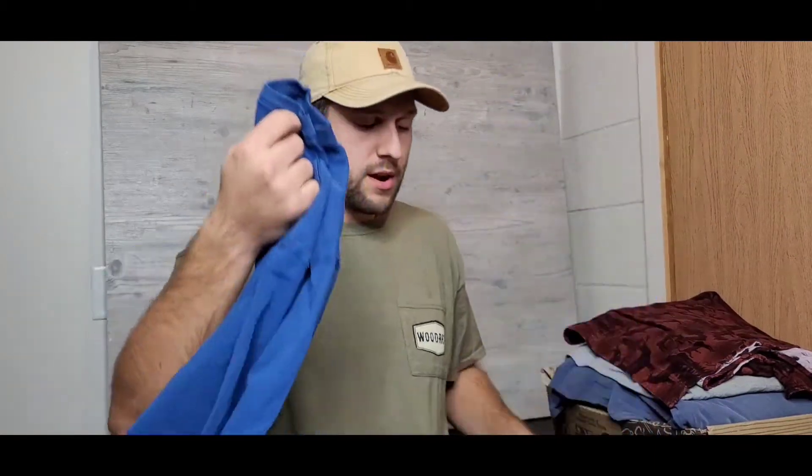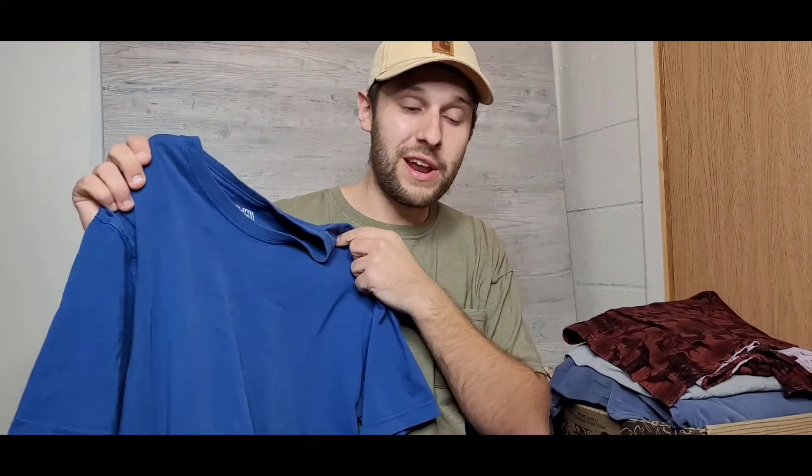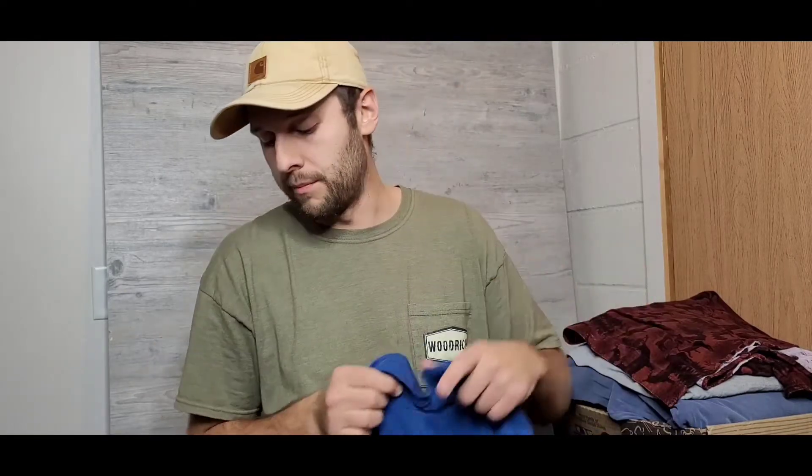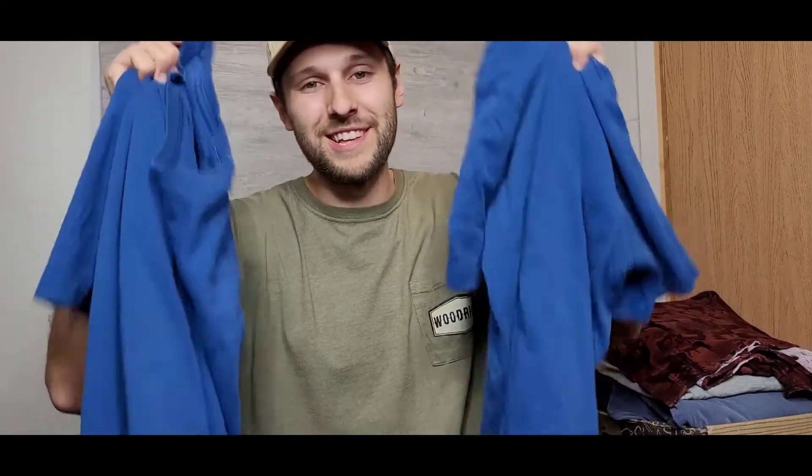And here are two more Duluth Trading Co shirts in blue — same deal, great quality, a buck a piece. I'm gonna wear the heck out of these and not worry about it.